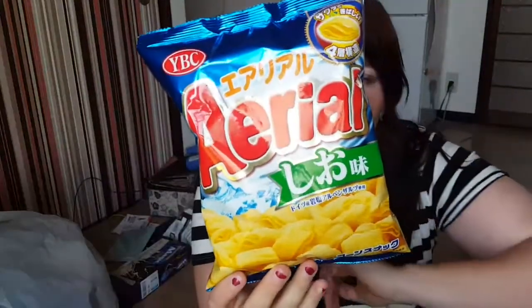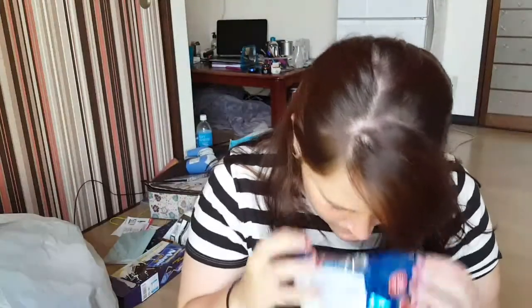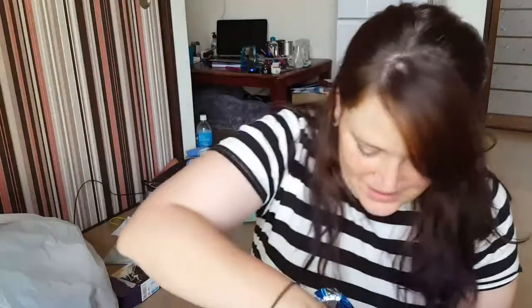So my first thing today are these Ariel corn chip things. They look like fried corn chips almost, and they've got like layers. On the back there's a picture showing it's got four layers. This is salt flavor. It smells like salt. These are a big chip. Oh! It's a bugle! It's a different shaped bugle. Yeah, I'll eat these all day.